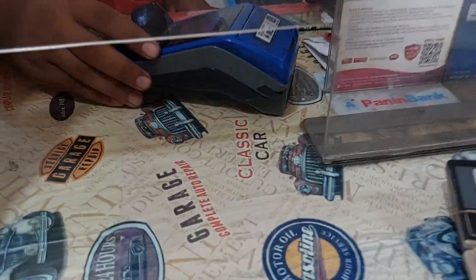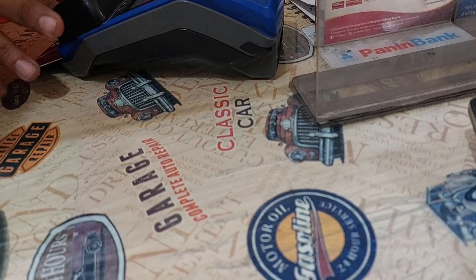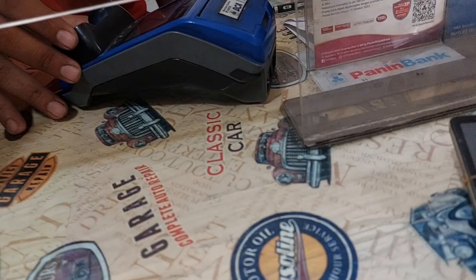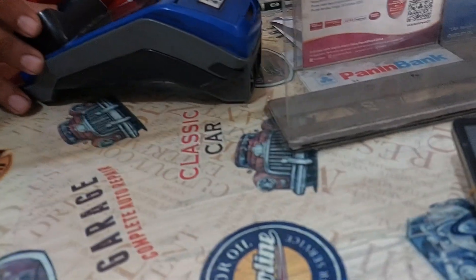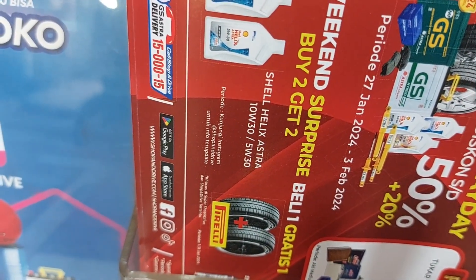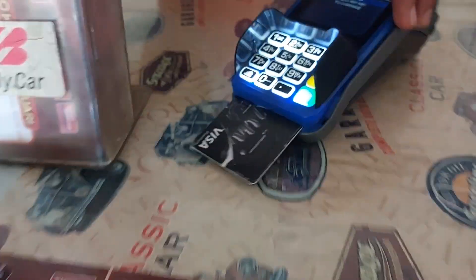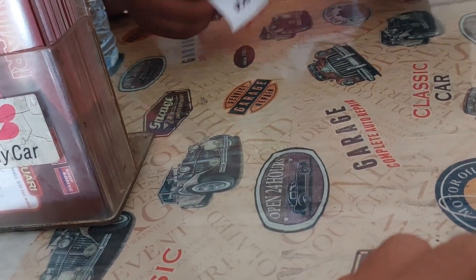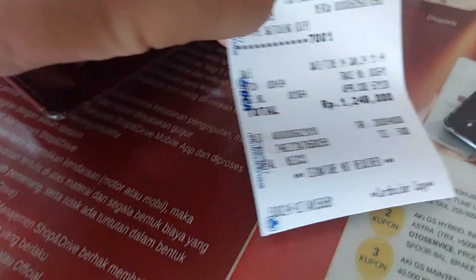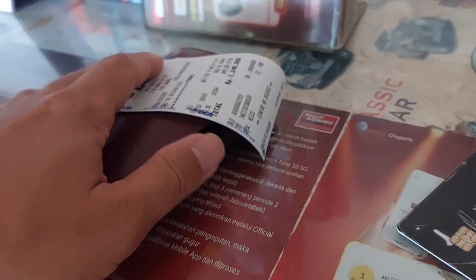I have to pay 1.248 million rupiah. The old battery buyback policy gave us 120,000 rupiah, and we got a discount of 49,000 rupiah. So this is the final price after the discount and buyback deduction. That's it from Shop and Drive — we are ready to go. Thank you, guys!